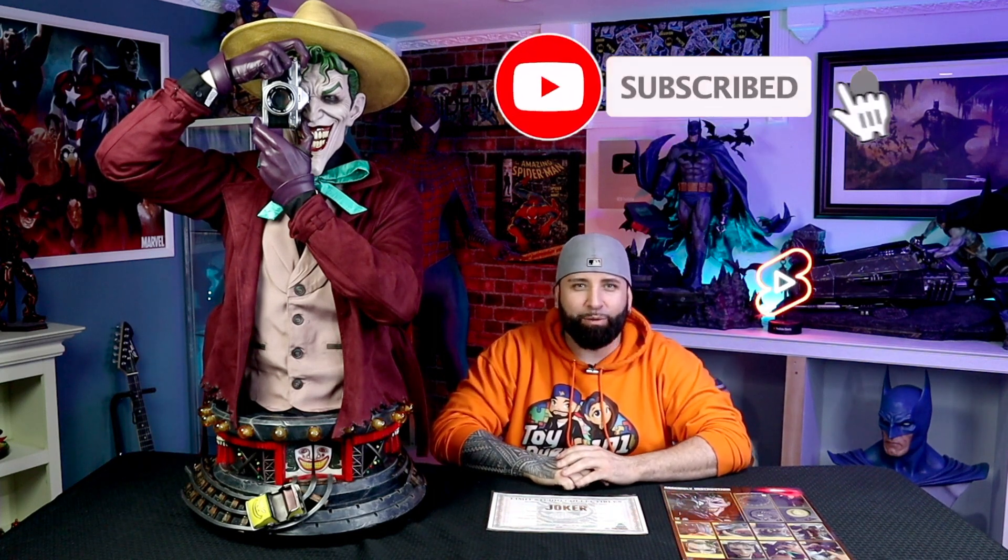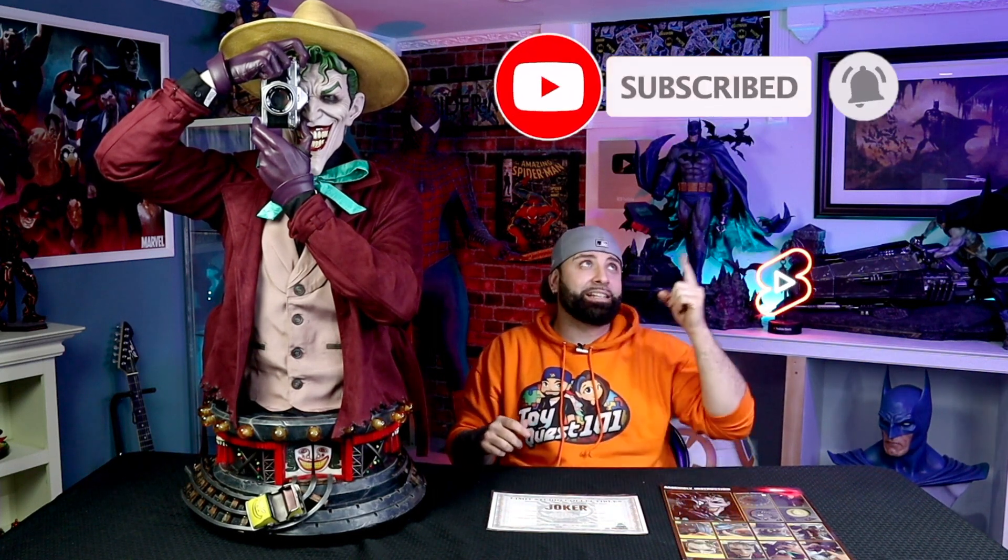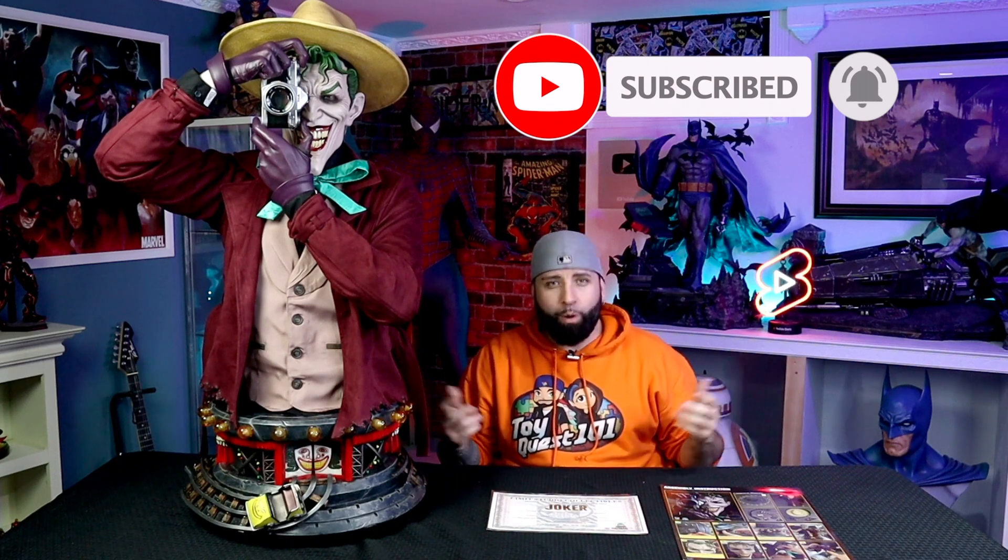Hey guys, welcome back. And as you can see, we wasted little time to put this bad boy together for you guys, because this is an absolute grail and I'm so pumped up to start the review for you guys. Now, before we start, we want to remind you guys to subscribe to Toy Quest 101 and don't forget to hit that notifications bell so you don't miss any toy reviews, statue unboxings, or any celebrity guests that might pop up on our show.